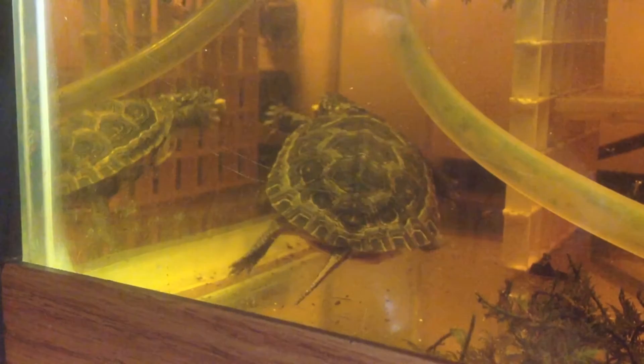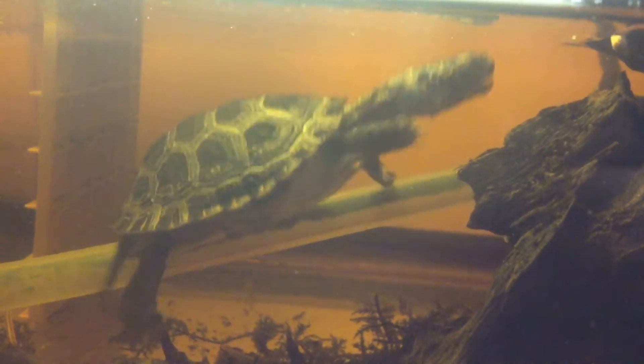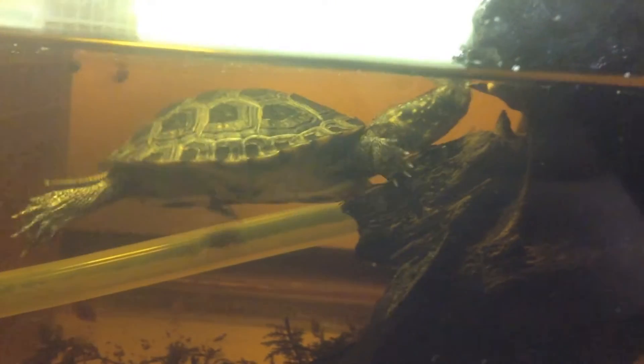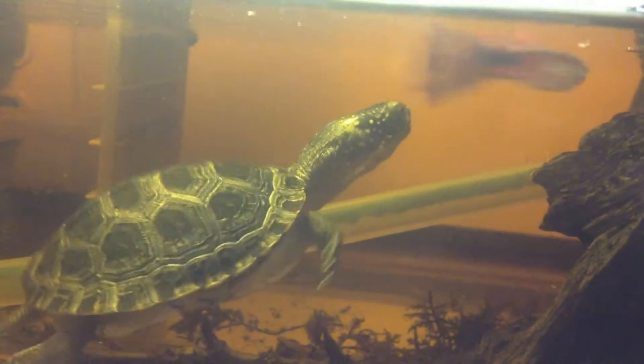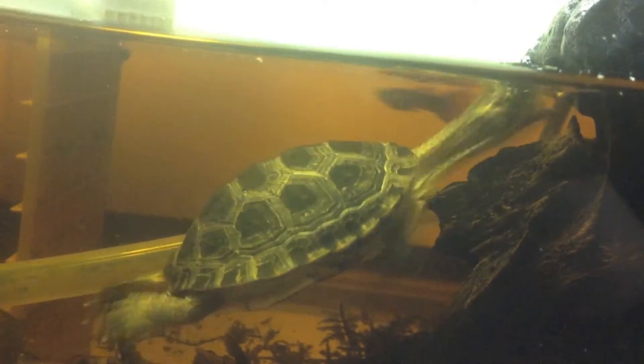They've been putting on quite a bit of growth. Their shells have really hardened up, and they pretty much strike at anything that moves, and they love their pellets — so far so good. It's an endangered species in a lot of its range, and a really important North American turtle that probably gets overlooked by hobbyists way more than it should.